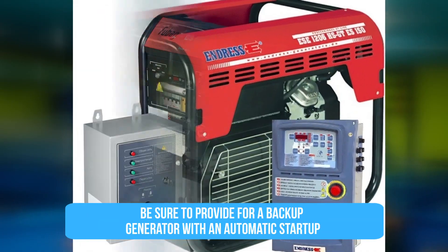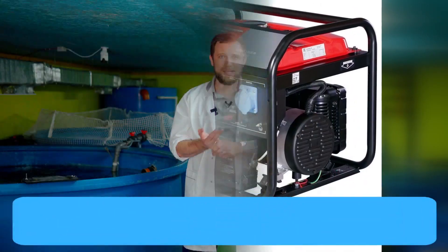If water recirculation in RAS stops, your fish will die within 30-60 minutes. Therefore, be sure to have a backup generator that will automatically switch on in case of such failures.